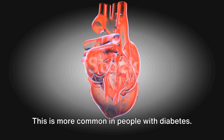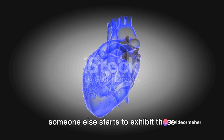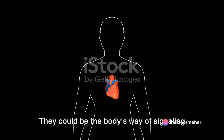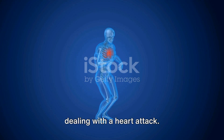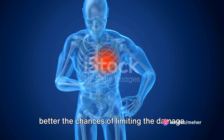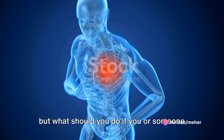There are also cases of silent heart attacks where people feel no symptoms at all, which is more common in people with diabetes. The key takeaway is that if you or someone else starts to exhibit these symptoms, don't dismiss them. They could be the body's way of signaling the heart isn't receiving enough oxygen. Every minute counts — the sooner treatment begins, the better the chances of limiting damage.